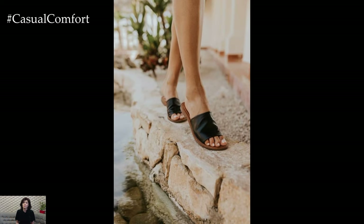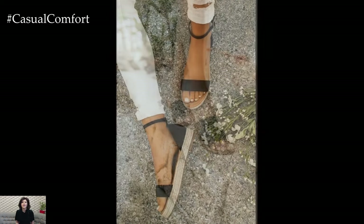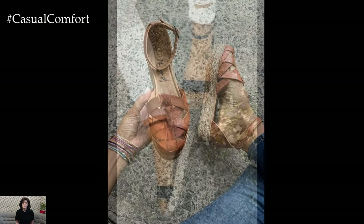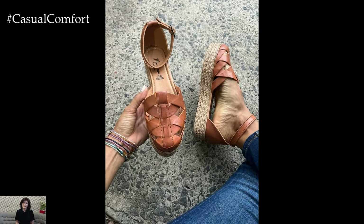Whether you're strolling through the city, lounging at the beach, or attending a summer barbecue, a good pair of sandals will keep your feet happy and your look on point. Remember to choose neutral colors that can match with multiple outfits, or go bold with bright, fun hues to make a statement.